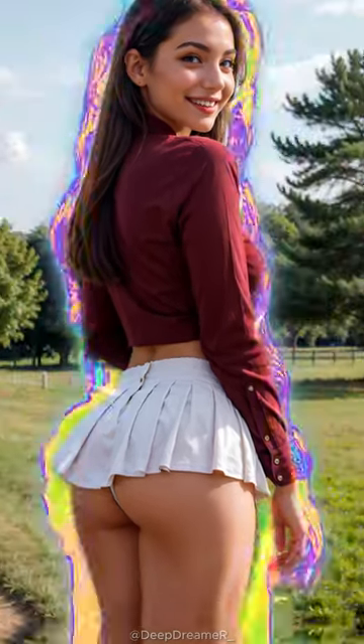First up, we've got the comfy cotton sensation. Oh, cotton, you're a lifesaver. Your skin can breathe, and on those sunny days, that's a game changer. Plus, throw it in the wash, and voila — it's ready for the next adventure. Mix and match with colorful tops, and you're ready to slay the day.